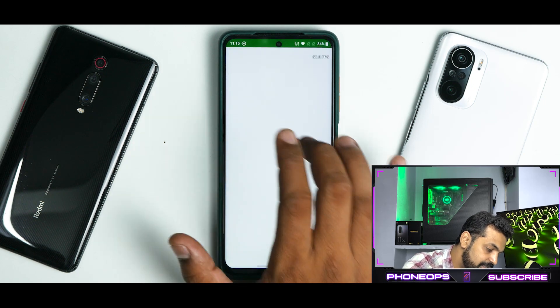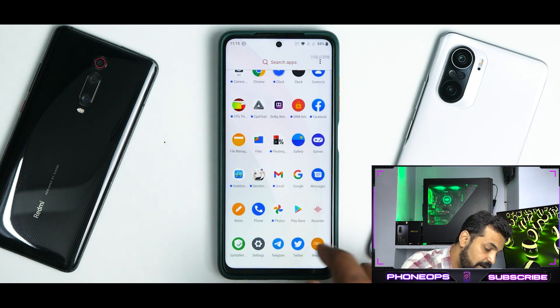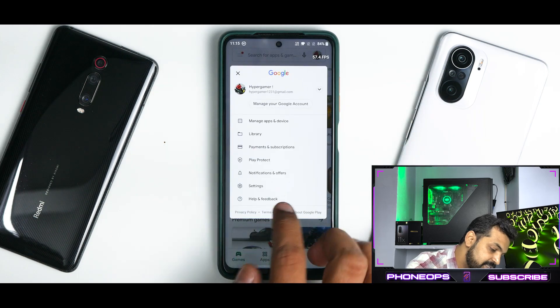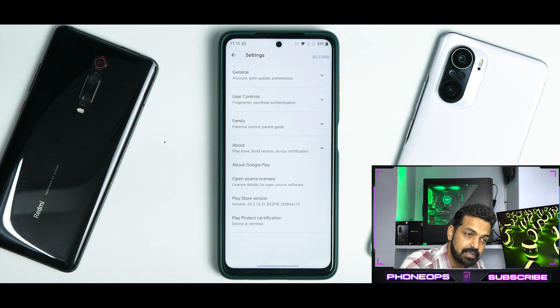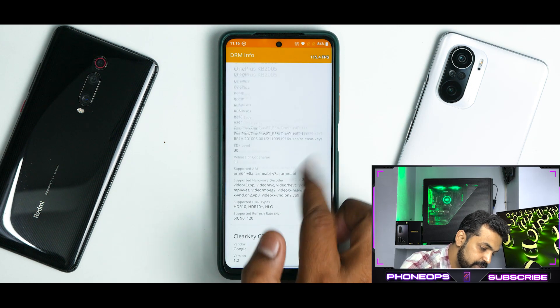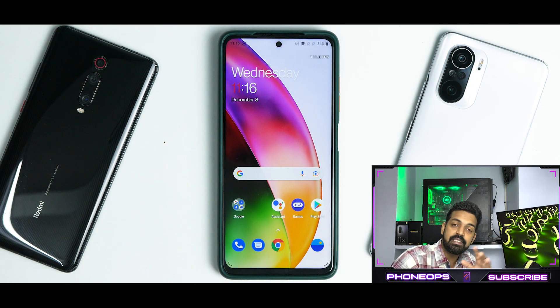As far as safety net is concerned, we haven't installed Magisk and safety net passes out of the box. In the Play Store settings, Play Protect shows the device as certified. As for DRM info, Widevine L1 is present on this device. So not only is this a smooth and decent ROM, it also gives you peace of mind for banking and financial applications, and you can consume HD content as well.